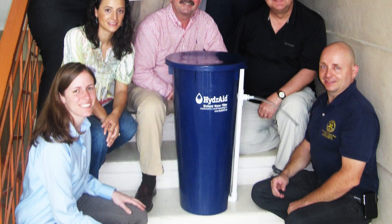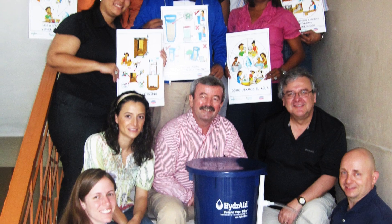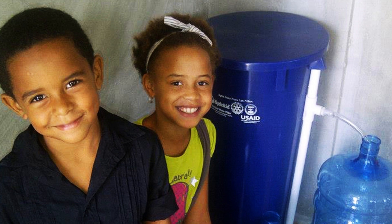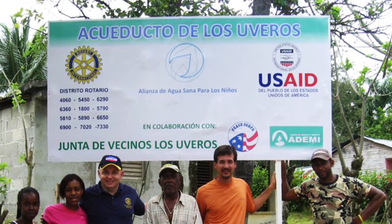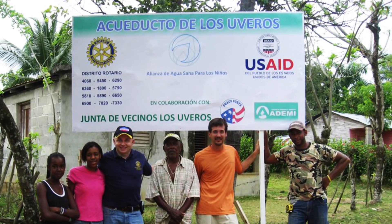A great example of a recent partnership is a USAID Rotary International project in the Dominican Republic. Hydrate was selected as the technology of choice to couple with water infrastructure development. The project was so successful they recently expanded the grant to reach an additional 2,250 homes with Hydrate filters.